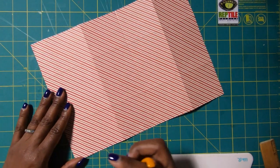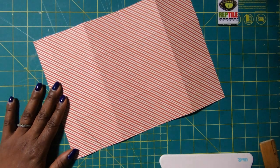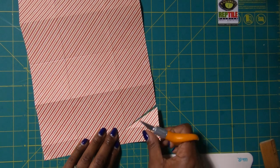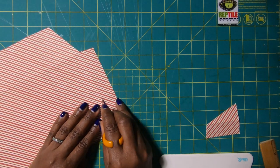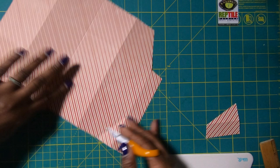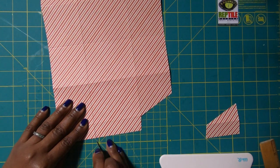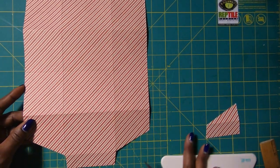We are going to come in to the first score mark and do a very deep angle cut. Then we'll turn it and do a slight angle cut. I'll do the same thing on the other side — a very deep angle cut, and then release this piece by doing a very light angle cut. You should have something that looks like this.